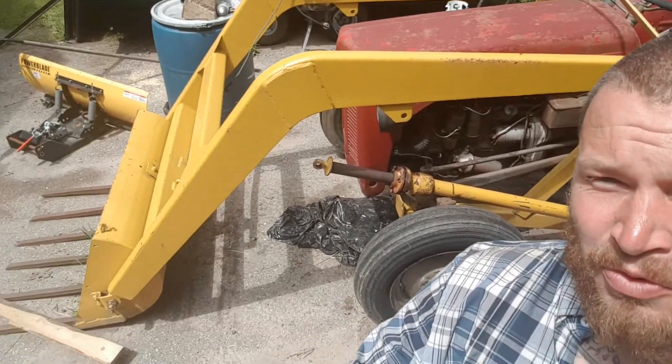A tour through my homestead. This is my 1949 Ford Ferguson tractor. Right now I'm working on getting the hydraulics going for the bucket.